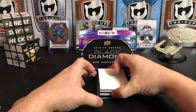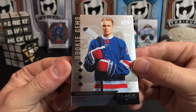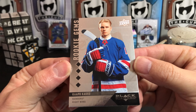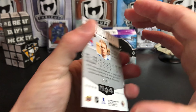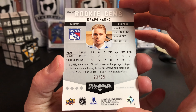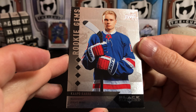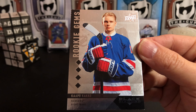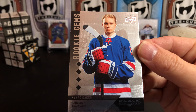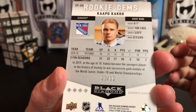Let's go to the bottom — I think that's going to be our exclusive. We've got a Kappo Kakko retro rookie quad diamond for the Rangers, number 23 of 99. Really nice. Curiously, there's no Rangers logo on that jersey — I wonder what the story is with that.